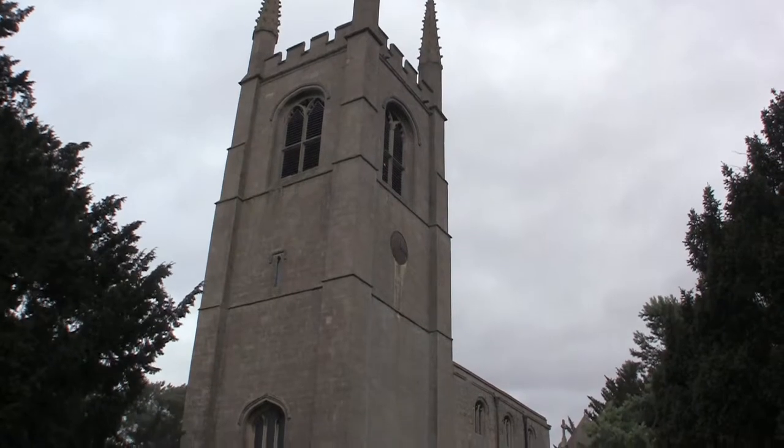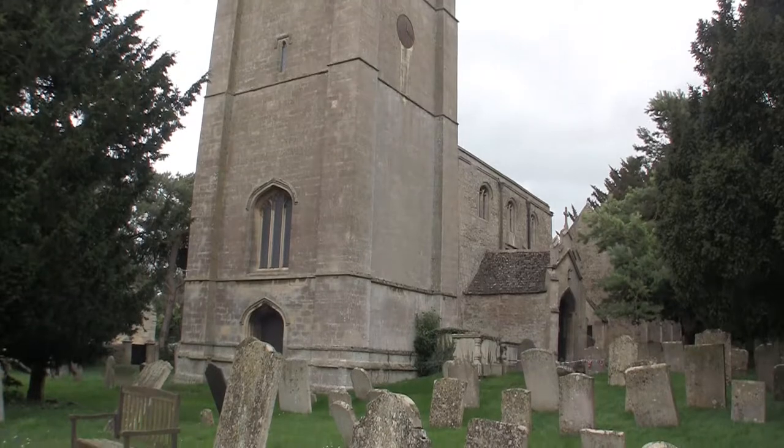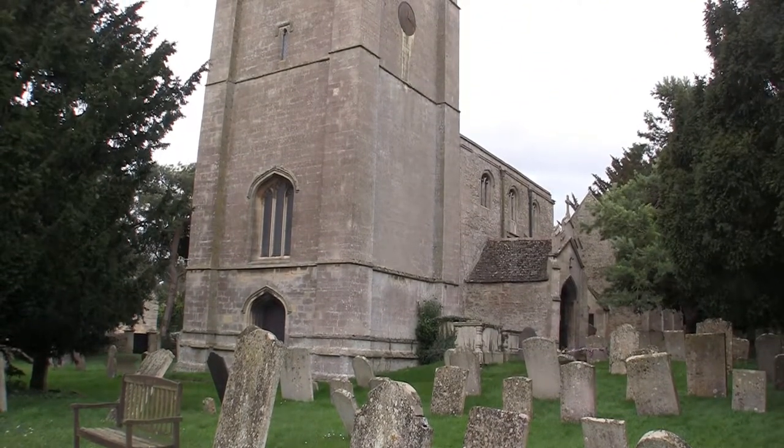The tower is of barnock stone and it's crenellated and at the corners has four crocketed pinnacles. Each of these pinnacles is 22 feet high.